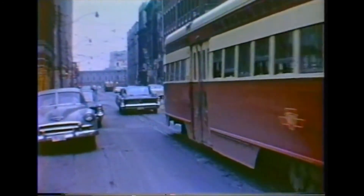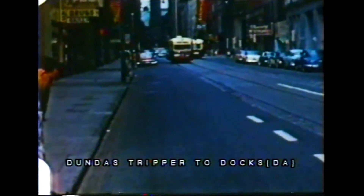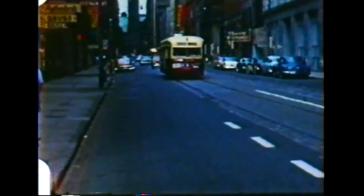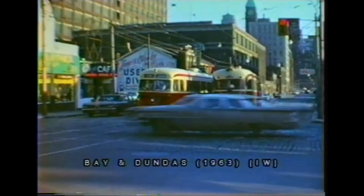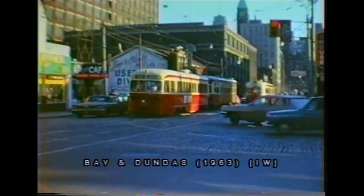The service lasted well after the DuPont car line was abandoned and replaced with buses. Dundas cars continued to loop at City Hall Loop until the Eaton Centre was built in the 1980s.